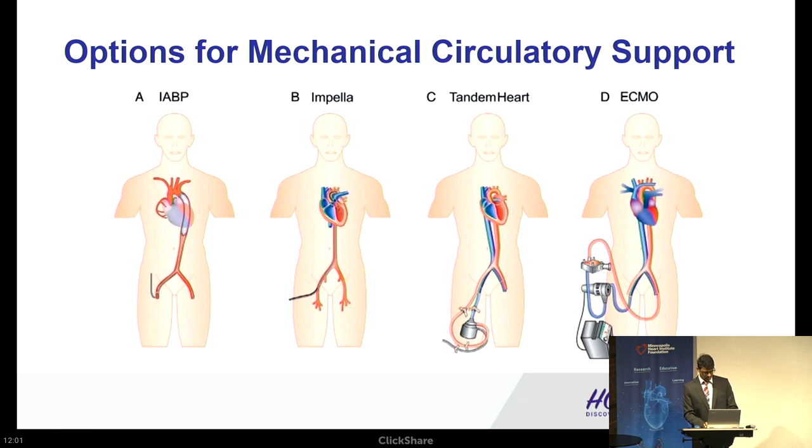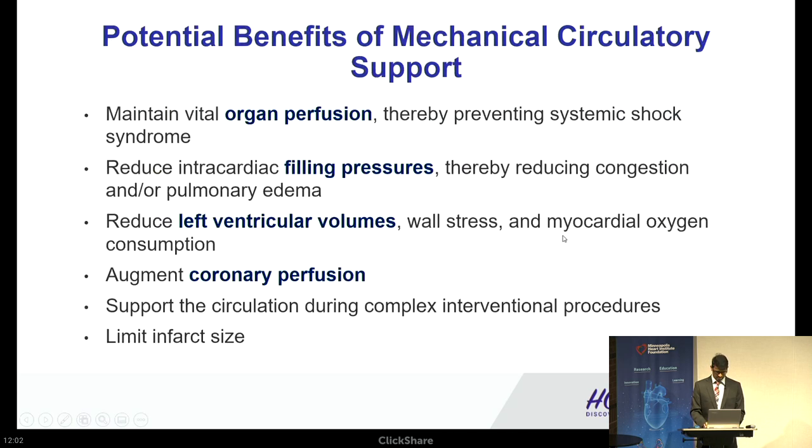Currently the options for mechanical circulatory support in shock and MI are: balloon pump, Impella, Tandem Heart, and ECMO. An ideal MCS device is one that maintains vital organ perfusion thereby preventing systemic shock syndrome, reduces intravascular filling pressures thereby reducing congestion and pulmonary edema, reduces LV volumes thereby reducing wall stress and oxygen consumption, and augments coronary perfusion.